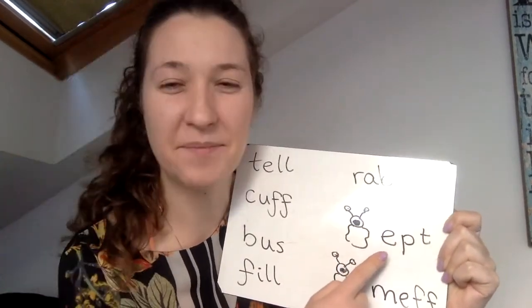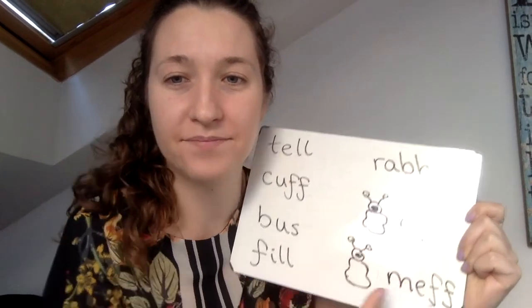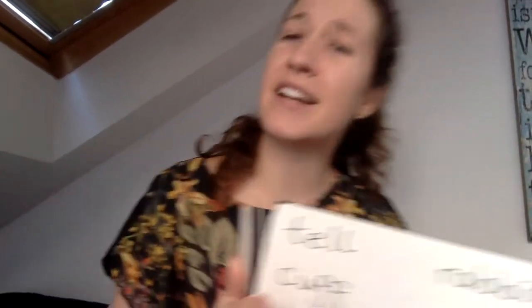Any words? e, p, t — ept! m, f — mf! Very well done! If you managed to read all of those words correctly, give yourself a high five!